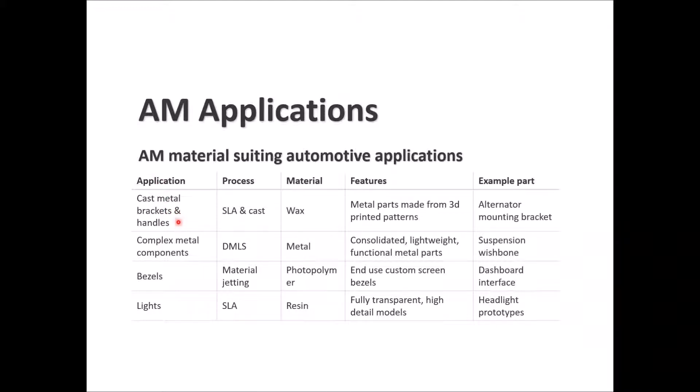Cast metal brackets and handles are produced using SLA with cast wax — metal parts made from 3D-printed patterns, such as an alternator mounting bracket. Complex metal components use DMLS with metal material for consolidated lightweight functional metal parts, for example a suspension wishbone. Bezels can use material jetting with photopolymer for end-use custom screen bezels, such as a dashboard interface. For lights, SLA with transparent resin produces fully transparent high-detail models, usable for headlight prototypes.